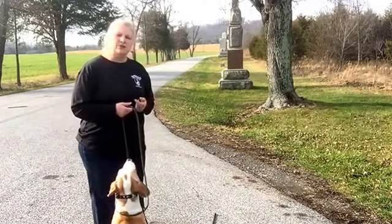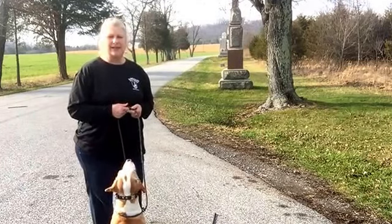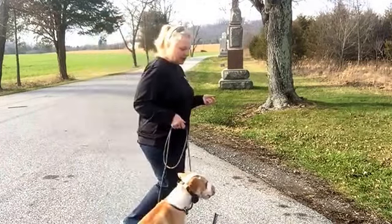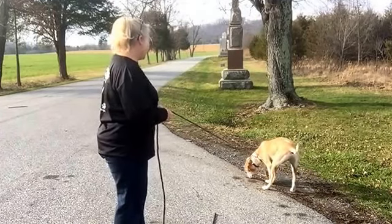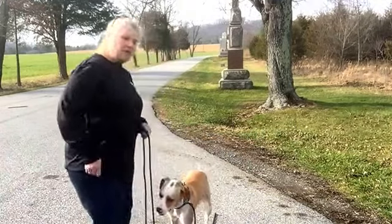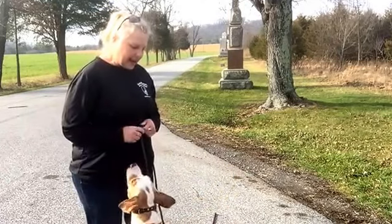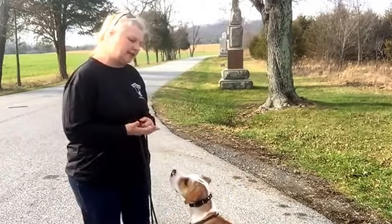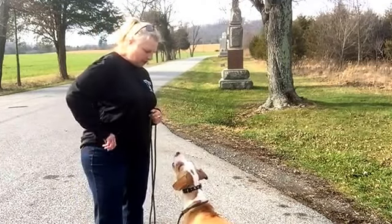So all I'm doing is rewarding him when he looks at me. I'm not telling him to look. I'm not telling him to sit. He's sitting on his own, free. And I'm just kind of letting him do his own thing. And when he chooses to pay attention, I'm going to mark it with a 'good boy' and I'm going to reward him. I'm not going to tell him. I might move my body a little bit to help draw his attention to me. And every time, see how his focus just continues to develop and get more attuned to me.